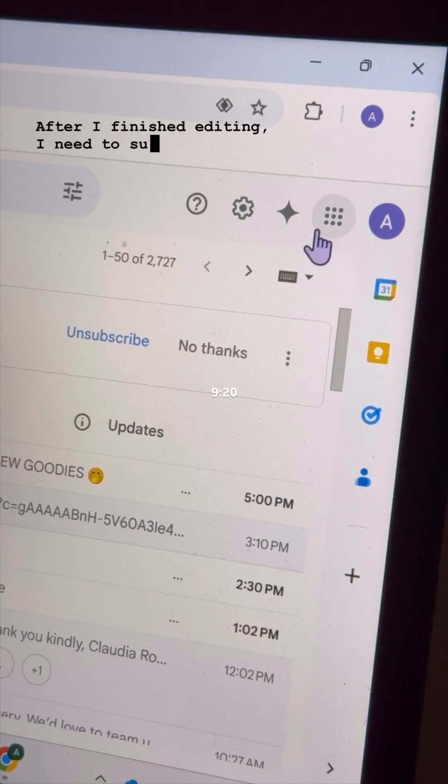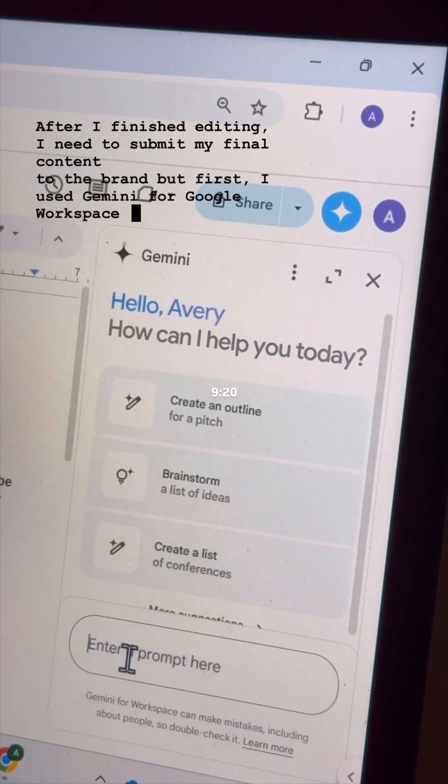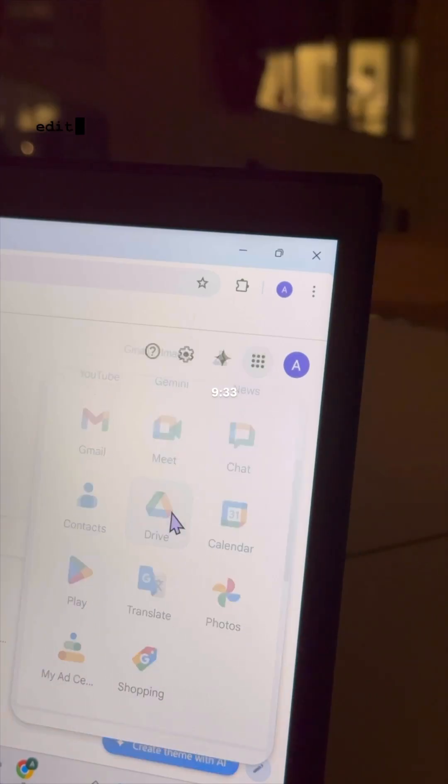After I finish editing, I need to submit my final content to the brand. First I used Gemini for Google Workspace to proofread the caption in Docs, and then I used the side panel again in Drive to double check that I covered all of the edits that the brand had requested.